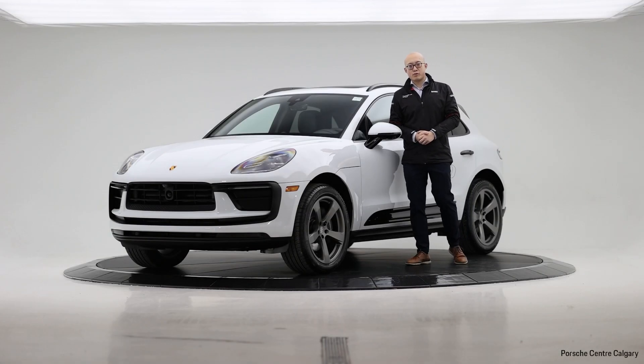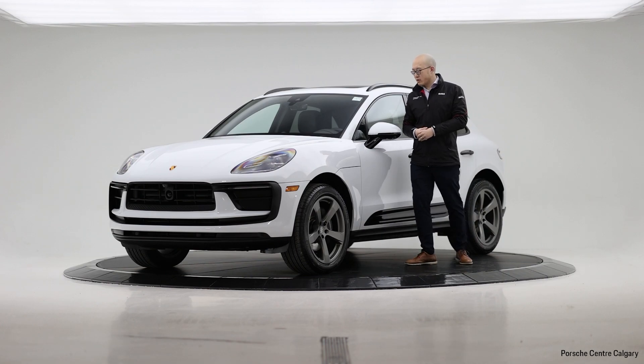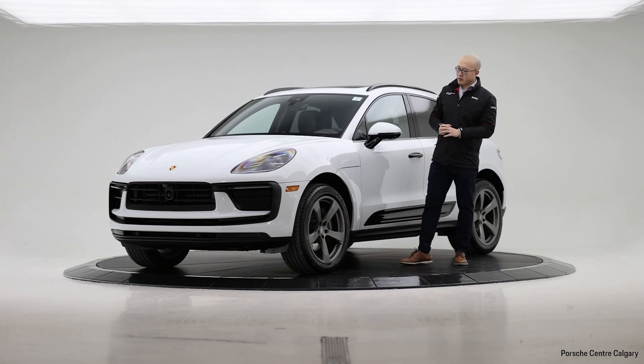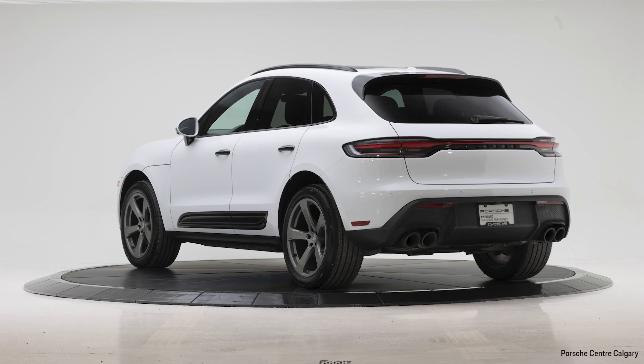Hello everyone, thank you for coming back to Porsche Center Calgary Virtual Showroom. My name is B. Today I'm here with one of our used inventory. This is a 2023 Porsche Macan. The 2023 Porsche Macan gives you the four-cylinder turbocharged engine that comes with 261 horsepower, combined with the PDK transmission — a sporty yet comfortable ride for daily commute and highway driving.